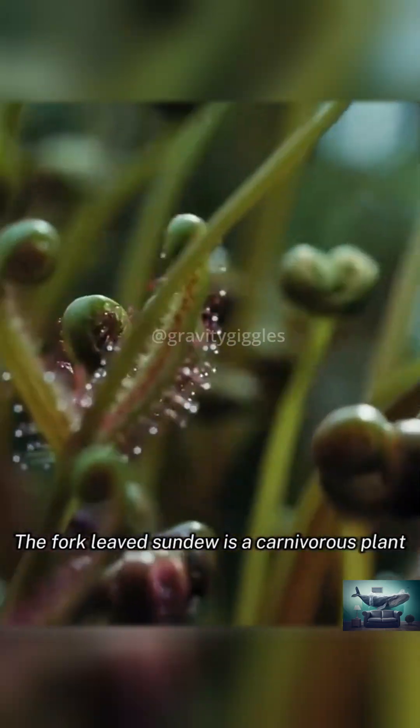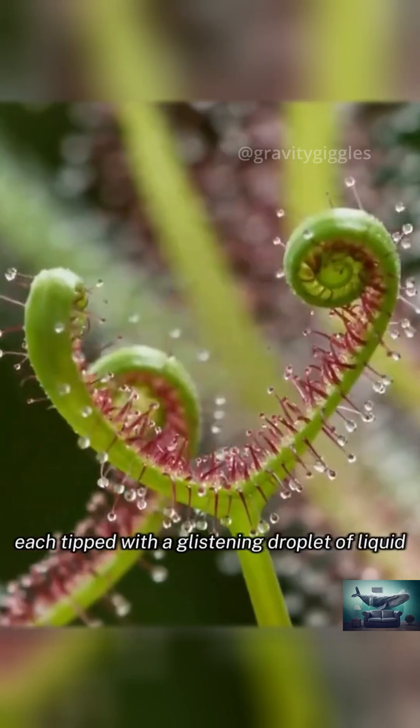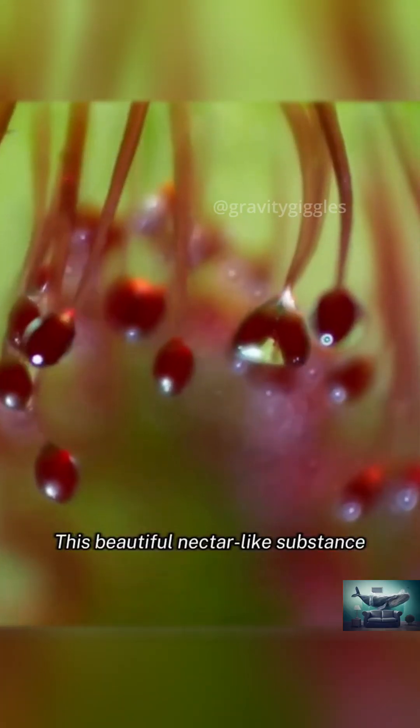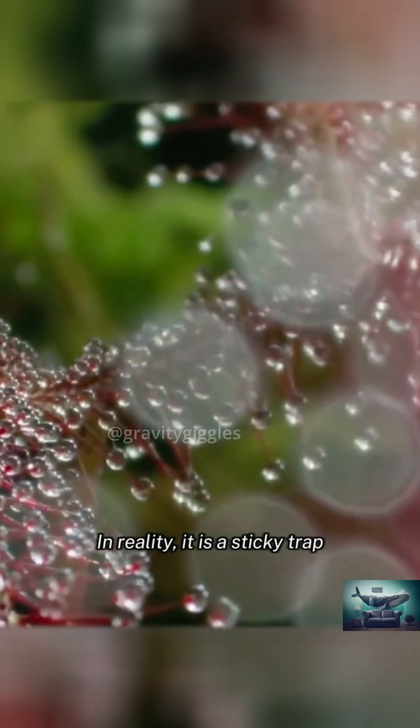The Fork Leaves Sundew is a carnivorous plant covered in long, red glandular hairs, each tipped with a glistening droplet of liquid. This beautiful nectar-like substance is irresistible to passing insects. In reality, it is a sticky trap.